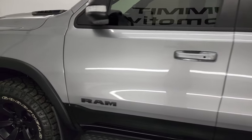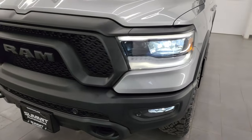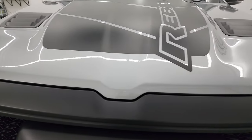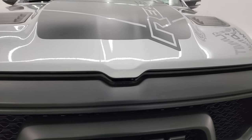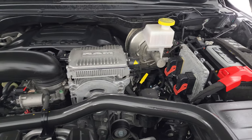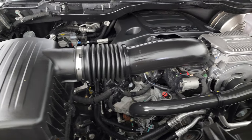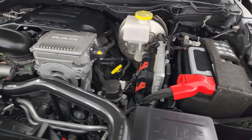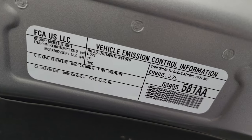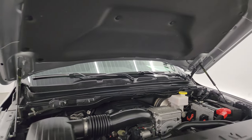I'd personally like to thank you for checking out the video. From this HD video you've been able to verify the quality, condition, options, and cleanliness of this truck. Let's pop the hood and take a look. 5.7 liter V8 Hemi with the e-torque assist — engine bay is very clean, runs very smooth. Fully safetied and inspected, fresh oil and filter change, all fluids checked and topped off, 100% ready to go. Shocks are doing a nice job holding that hood up.